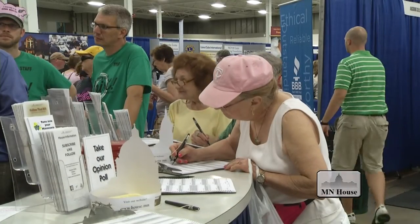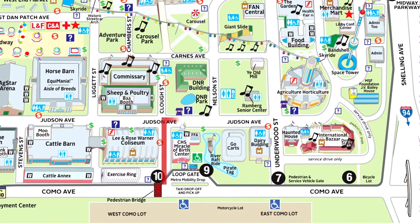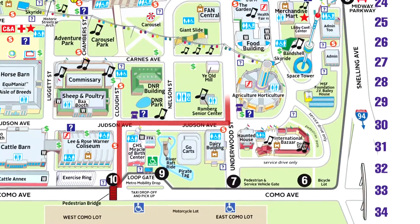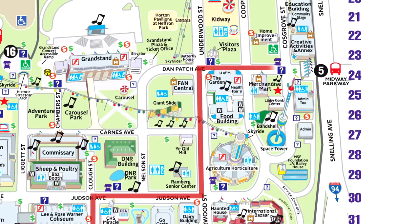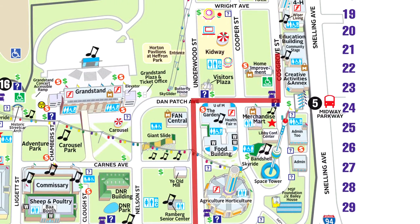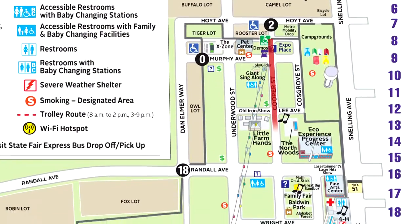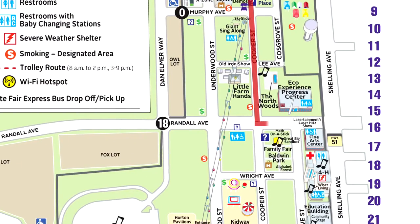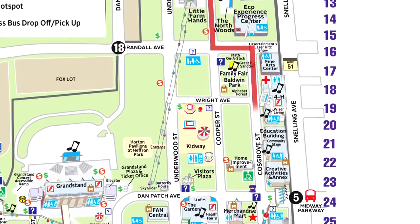Here are a couple of other routes to our booth. From the Como Avenue entrance, go through the gates, take a right on Judson, then a left on Underwood Street, a right on Danpatch Avenue, and then a left on Cost Grove Street. From the Larpenter Avenue parking area, take Cooper Street, then a left on Randall Avenue, right on Cost Grove Street, and go about a block and a half down the street.